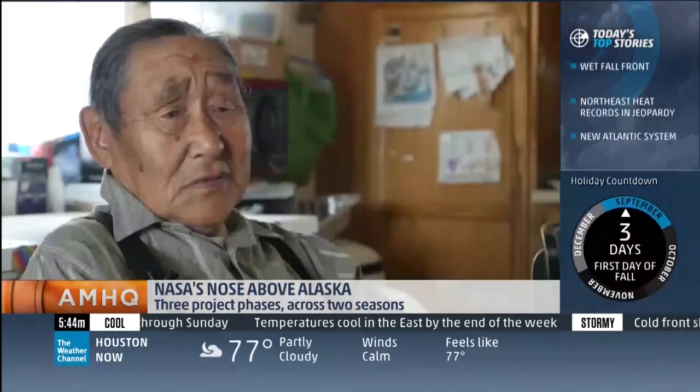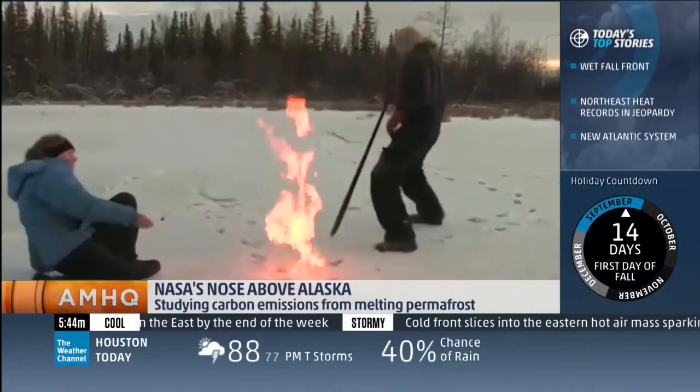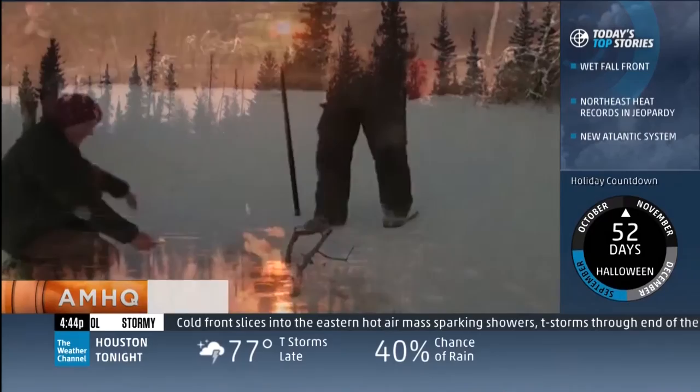In the winter, it's a problem you can actually light on fire, made worse when that methane gets into the skies above Alaska. Dave Malkoff, The Weather Channel.